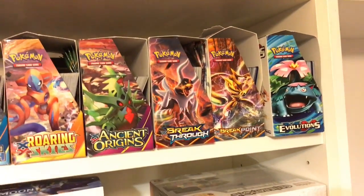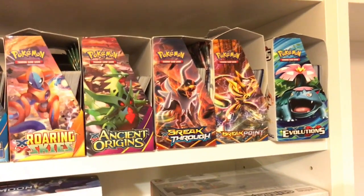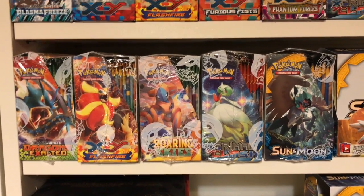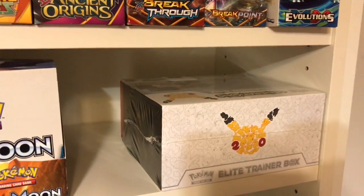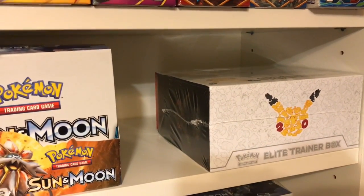I also didn't get Evolutions — technically it was a Christmas gift, so thank you Darius and Jay. I opened that up but I do want another one to keep sealed. Here are my sealed boxes from more recent years and I have a sealed Sun and Moon right there which I'll be opening soon. Here's a sealed Elite Trainer Box for the 20th anniversary — I only bought the one and chose not to open it because I didn't feel like I really needed any of the cards out of it. Just a cool collector's piece.